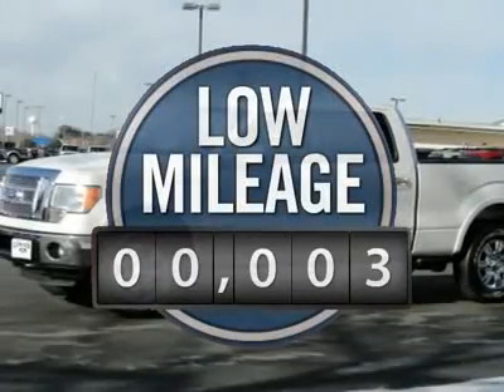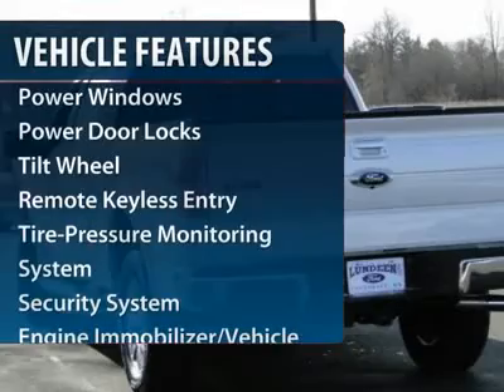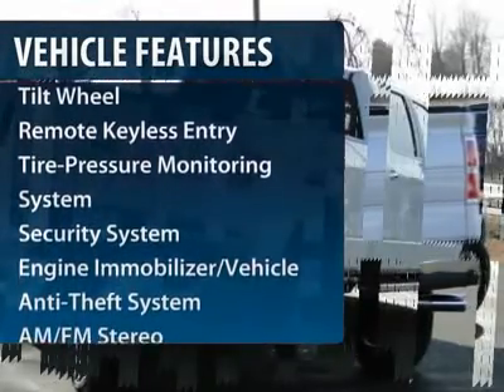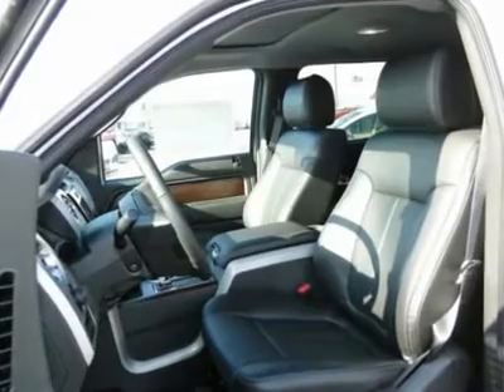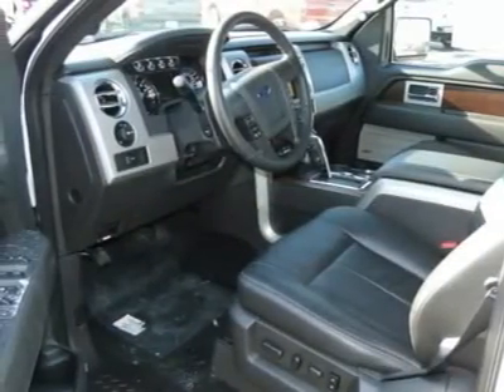This vehicle has less than 100 miles. Here are some of this vehicle's great options: four-wheel drive, anti-lock braking system, traction control, power steering, front air conditioning, AM-FM stereo radio, power windows, security system, power door locks, front reading lamps.